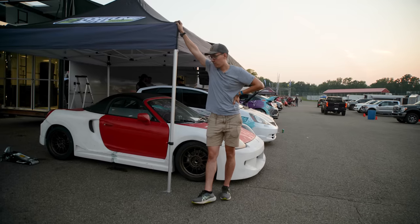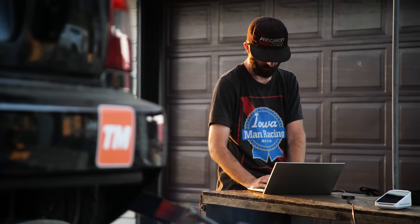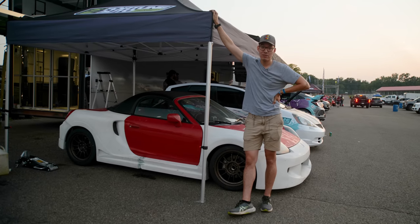We have the MR2 here for its first GLTC weekend. We're going to tune the Civic to make 206 wheel horsepower to meet the class rules. We did a test event two weekends ago and it was slow but it was reliable. Now we've changed a bunch of stuff, so it might be slow and unreliable. We'll see.